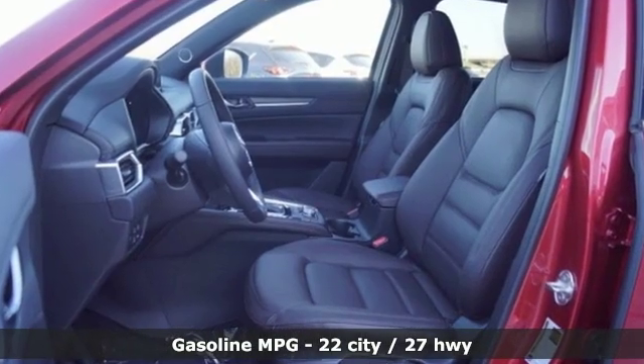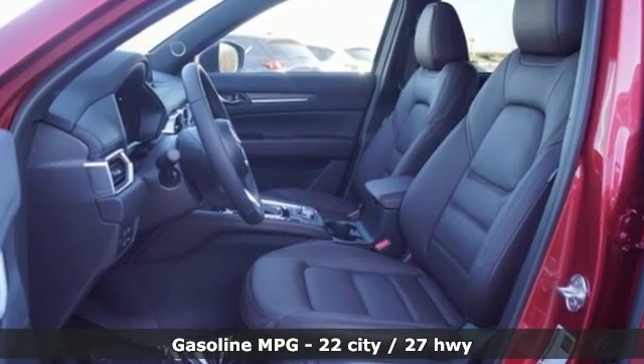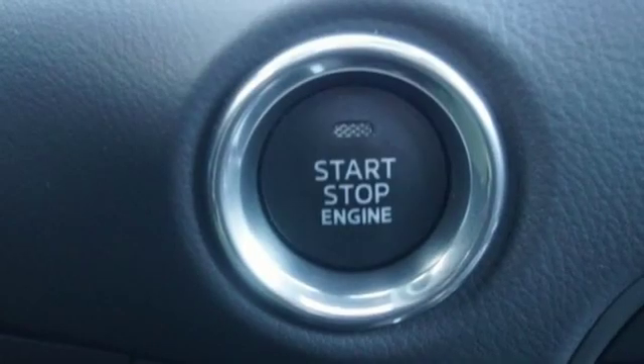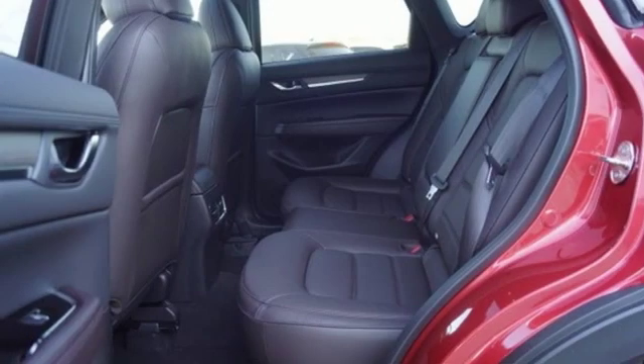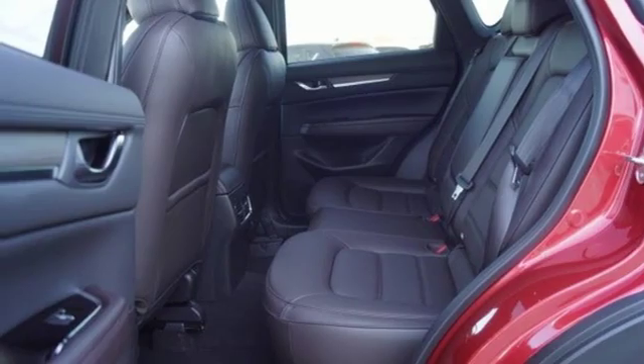A great vehicle is comprised of great features like these: intercooled turbo inline four-cylinder engine, heated and ventilated leather sport seats, integrated navigation system with voice activation, auto dimming rearview mirror, and dual zone climate control.